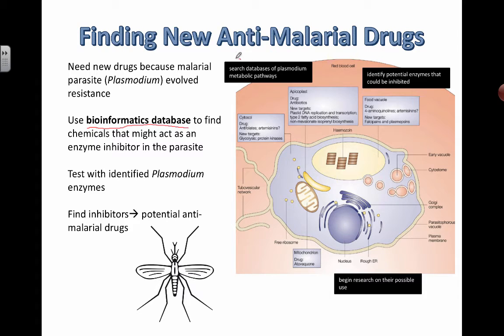If we understand how the plasmodium parasite — the protist that actually causes malaria — works and how its metabolism functions, we can search through its metabolic pathways and try to find particular areas that could be inhibited by inhibiting some of its enzymes. That's how a lot of drugs work: targeting metabolic pathways necessary for the organism to survive and finding ways to disrupt them.